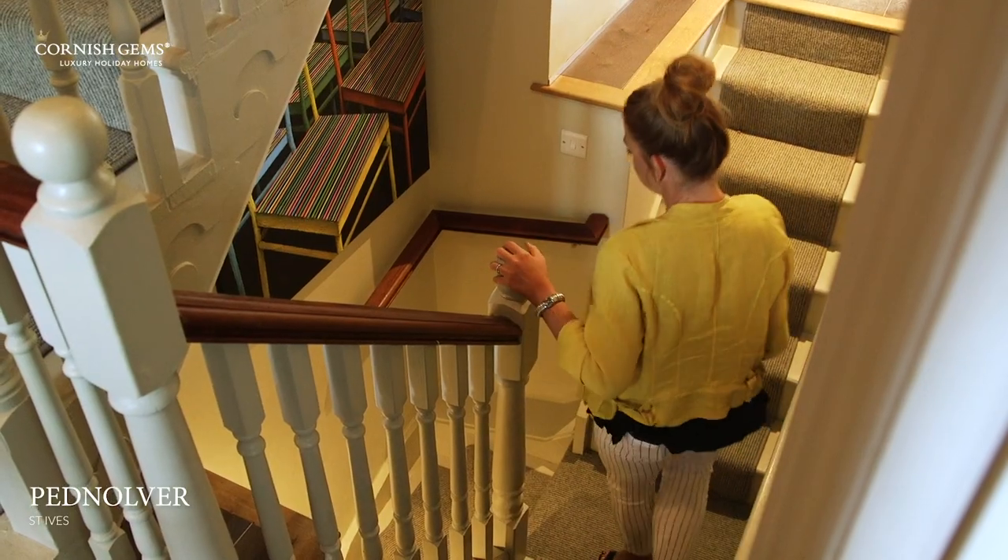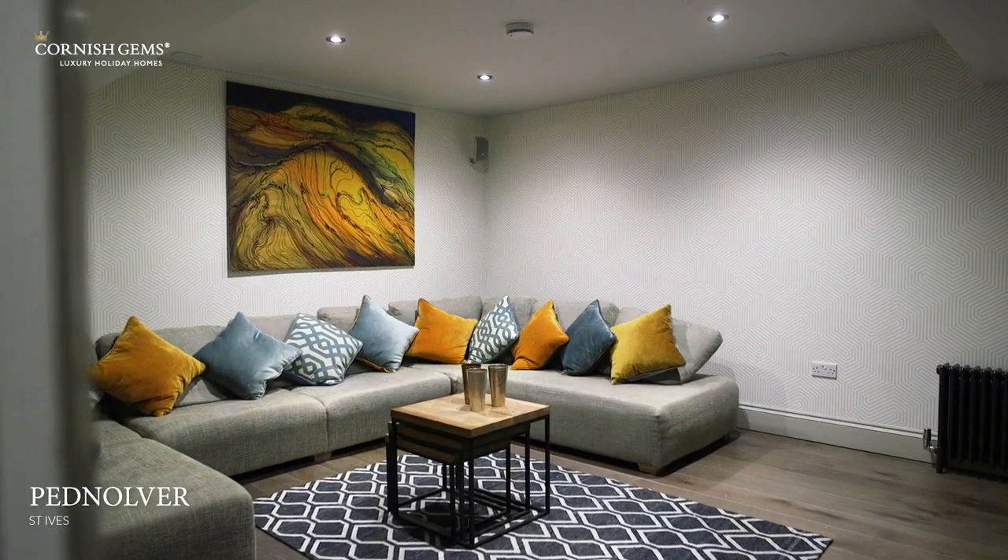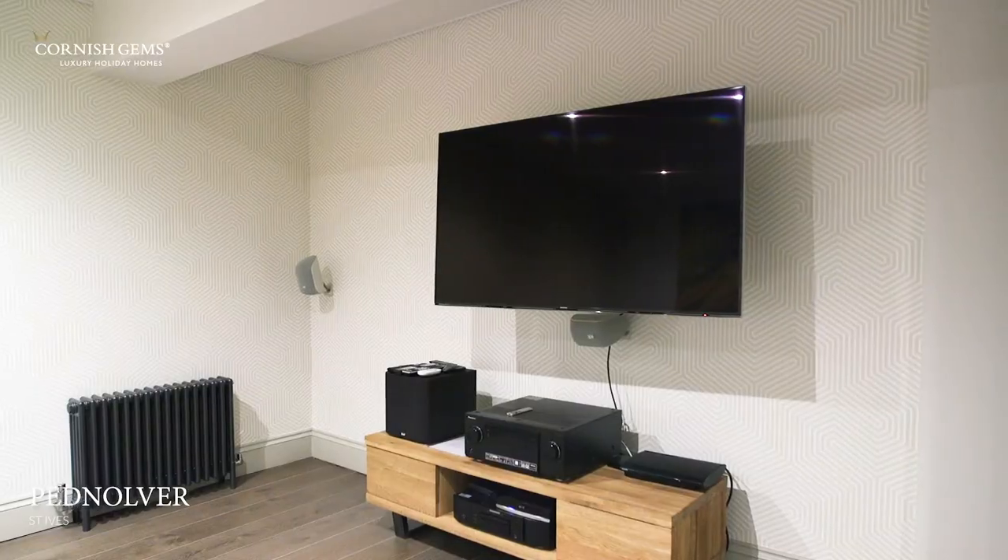Now there's a real hidden gem here at Pednalva — follow me downstairs and come and see. Pednalva has its own home cinema room, the perfect place for the whole house to kick back if the weather isn't being so kind outside and watch a movie or two.